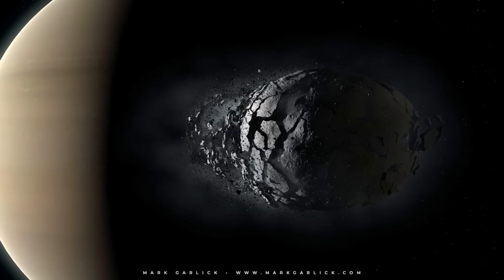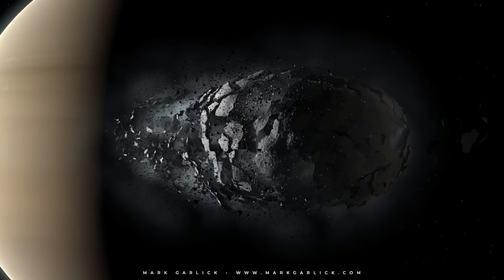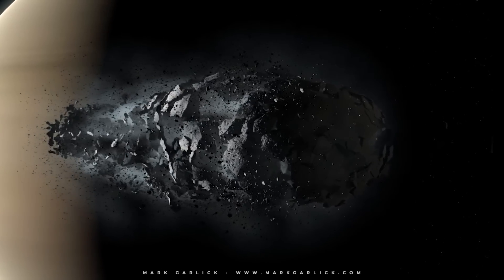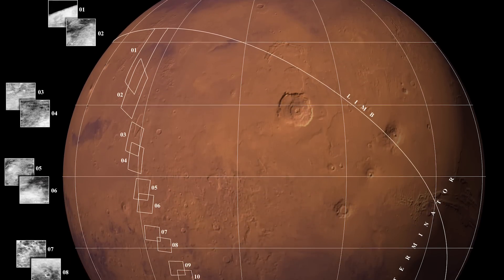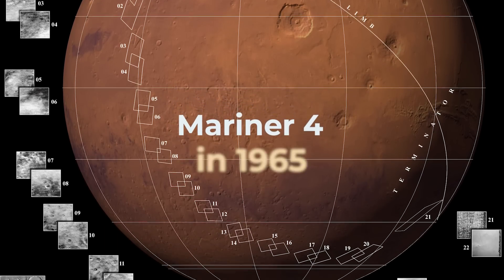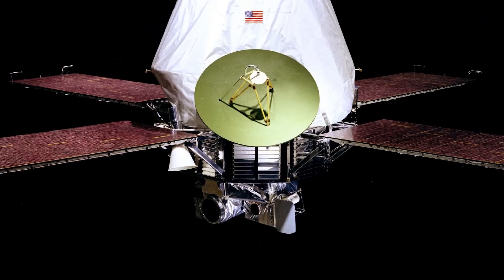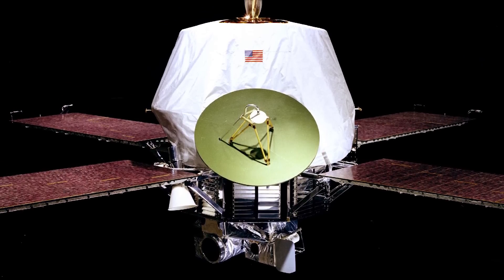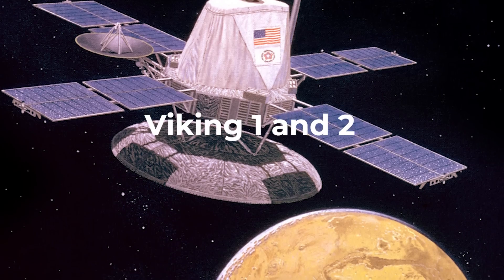Due to tidal forces, it is estimated that Phobos is likely to be broken up by Mars' gravitational pull within the next 50 million years — the same mechanism that allowed its capture will keep going until this fragile moon is torn apart. Both of Mars' small moons have held great scientific importance since the first mission to Mars by Mariner 4 in 1965. These images were further improved by subsequent flybys by Mariner 9, Viking 1 and 2, and the Mars Global Surveyor missions.